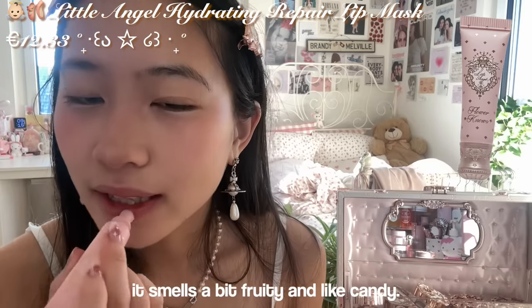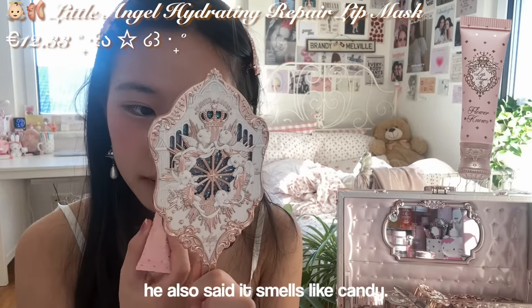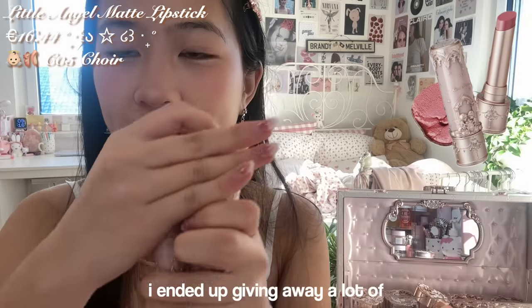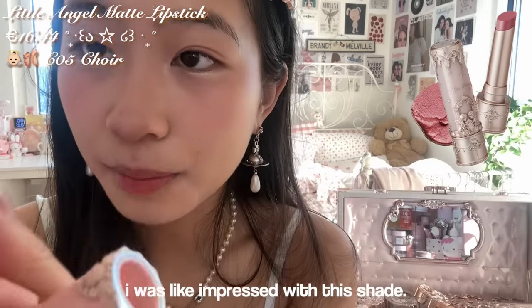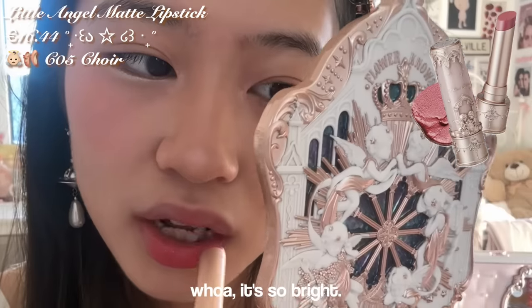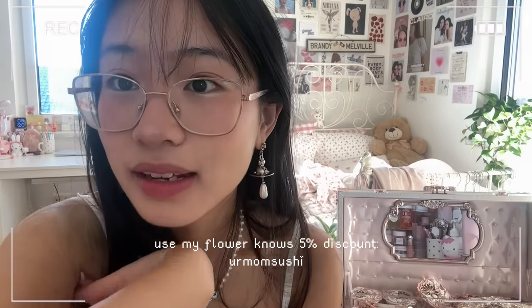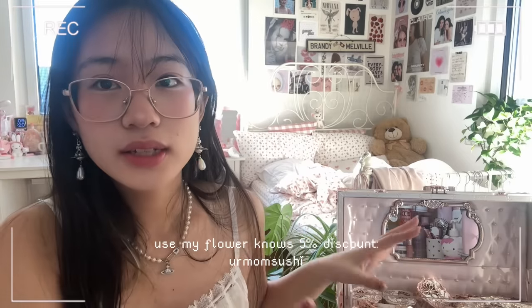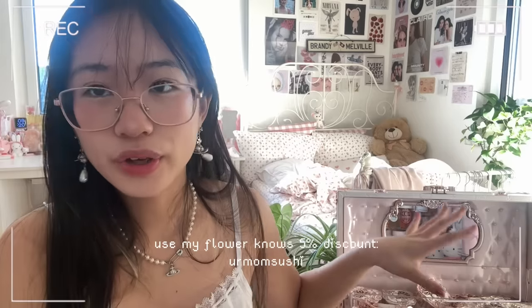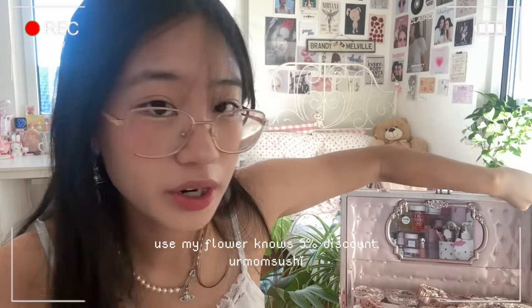Last step is lip products. We have the little lip mask treatment — it smells a bit fruity and like candy. My boyfriend also said it smells like candy, so that's nice. I ended up giving away a lot of my lip products but these are the ones I kept. This one was pink — I was so impressed with this shade, it's so bright. Thank you for watching, and thank you to Flower Knows for supporting me and giving me this stuff. I love you guys — I literally love Flower Knows. I love seeing a Chinese brand do well.